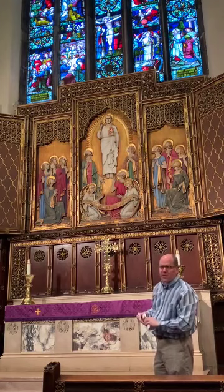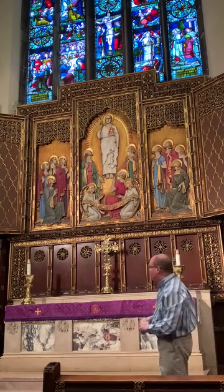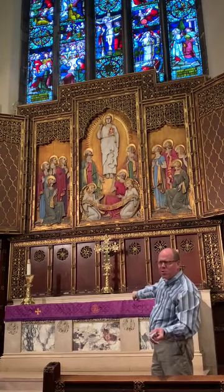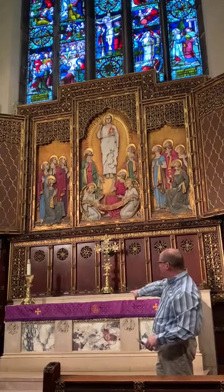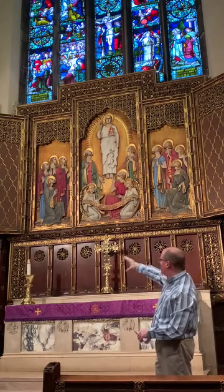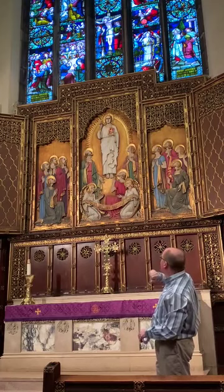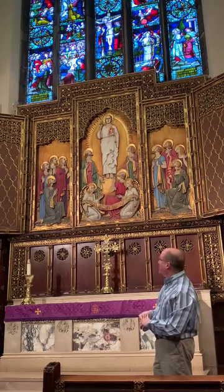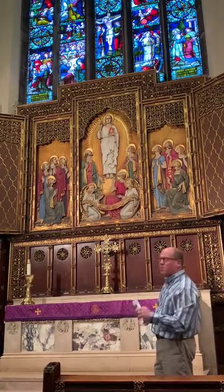We still have glass from that original 1846 window, which is some of the oldest glass certainly in Rhode Island, and probably some of the oldest glass in the United States. So to recap: we've covered the high altar with its symbols of the evangelists, the altar cross and candlesticks, the beautiful wooden reredos with its tree of life on either side, scripture along the top, and beautiful medallions, the triptych from 1929 showing Christ's ascension, and our wonderful east window with glass dating back to 1846. This ensemble is what many of us see and love so dearly when we walk into Grace Church.